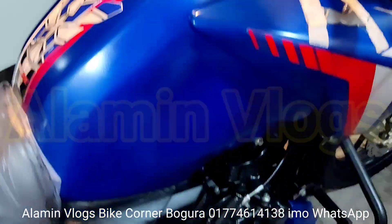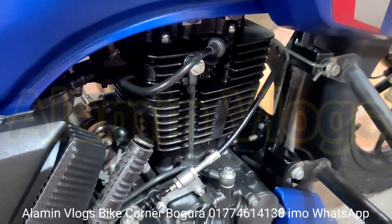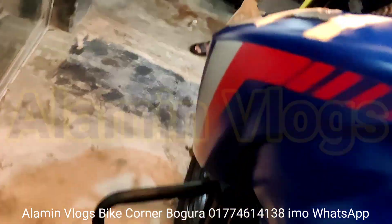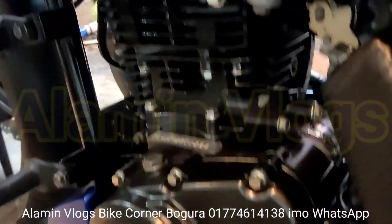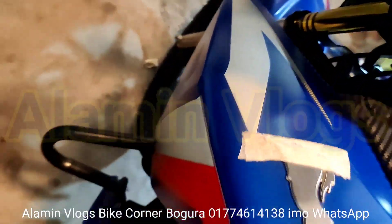The battery is better than expected. I'm gonna show you the battery. It's fine.